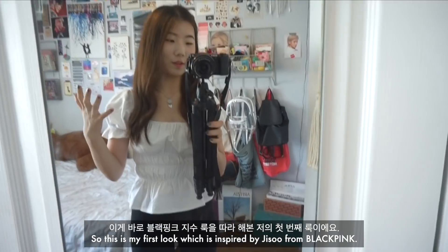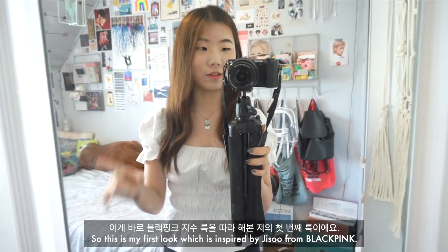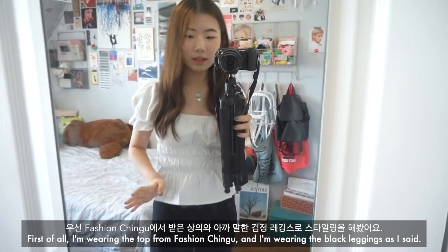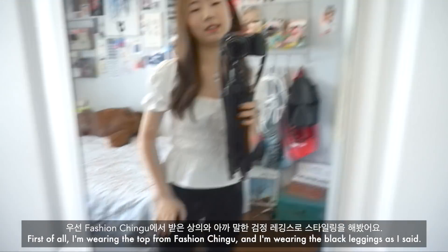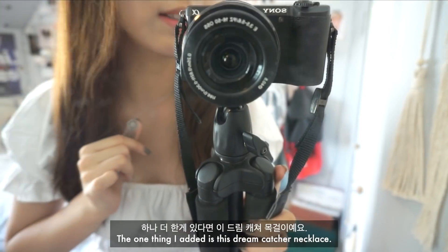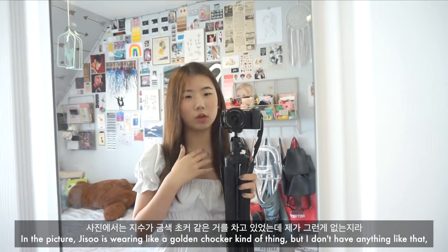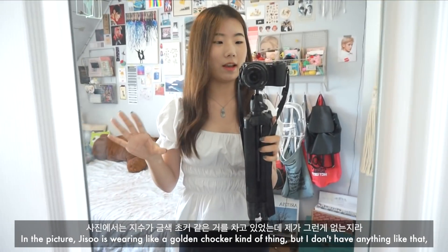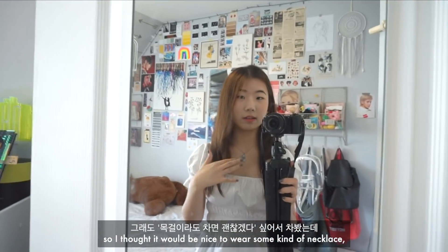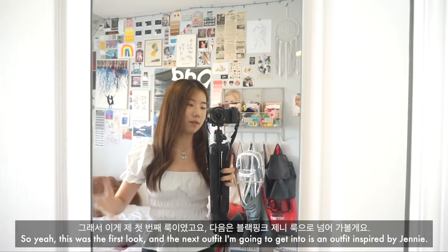This is my first look, inspired by Jisoo from BLACKPINK. I'm wearing the top from Fashion Chingu and the black leggings as I mentioned. The one thing I added is this Dreamcatcher necklace — in the picture, Jisoo is wearing a golden choker, but I don't have anything like that, so I thought it would be nice to wear some kind of necklace. I think this looks pretty nice with the outfit. That was the first look.